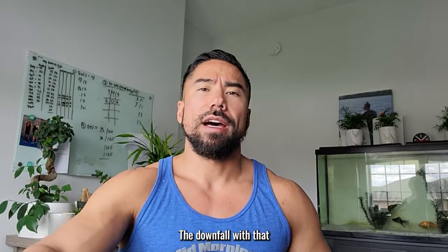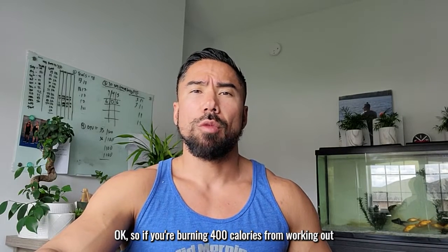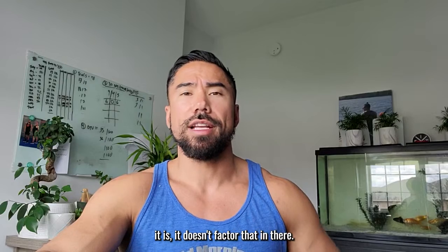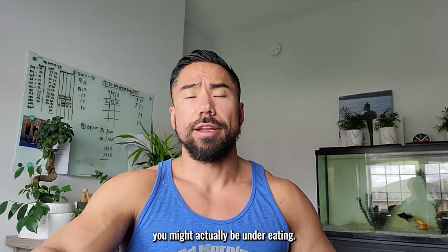The downfall with that is that it doesn't factor in your activity levels. So if you're burning 400 calories from working out and 100 calories from walking to work or doing laundry or whatever it is, it doesn't factor that in. So if you're eating just the number that the scale kicks out, you might actually be under-eating.